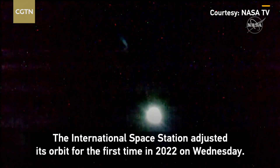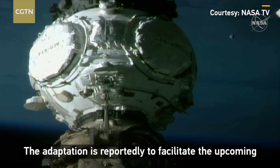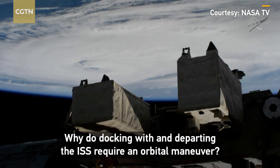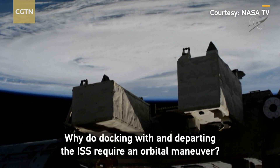The International Space Station adjusted its orbit for the first time in 2022 on Wednesday. The adjustment is reportedly to facilitate the upcoming docking and departure of two Soyuz crewed spacecrafts. Why do docking and departing the ISS require an orbital maneuver?